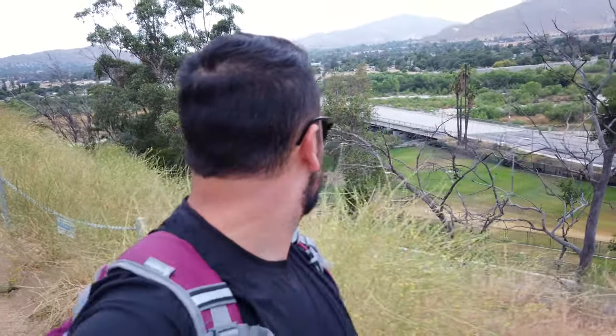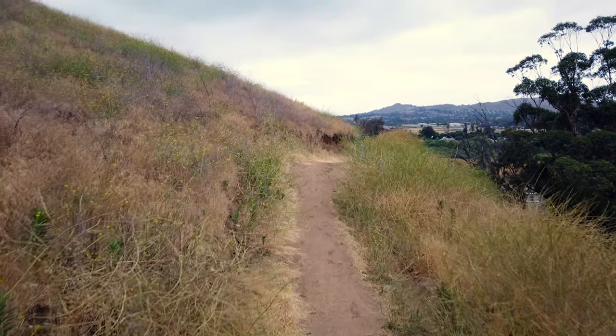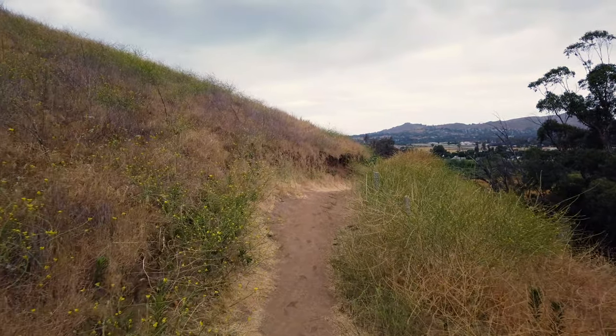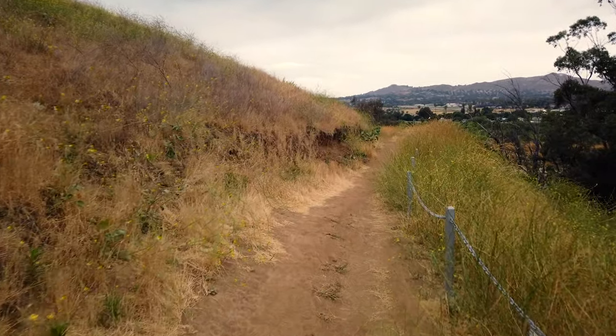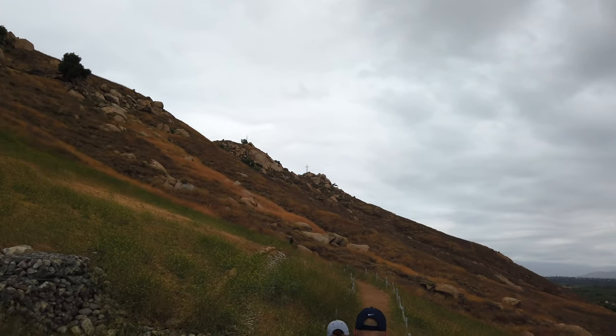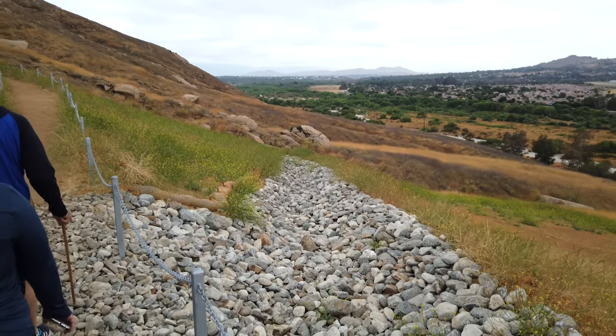Good morning everybody, it's almost 6:30 in the morning, June 6th. We're on the Mount Rubidoux trail and we're going to climb about 500 feet to get to the top. Today I'm going to show you our hike in Mount Rubidoux in the heart of Riverside, California. This hillside trail is popular to locals and those who live in the Inland Empire. I've been able to complete this hike many times before, but now it's time to bring my family and all of you along.